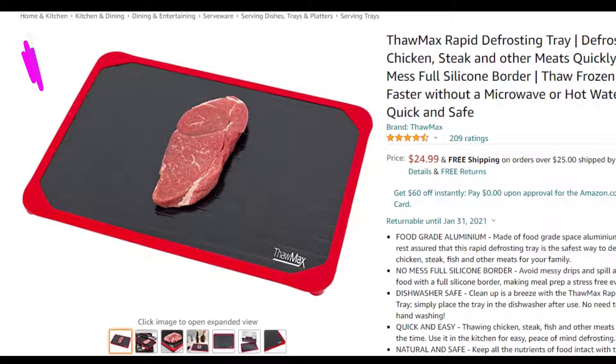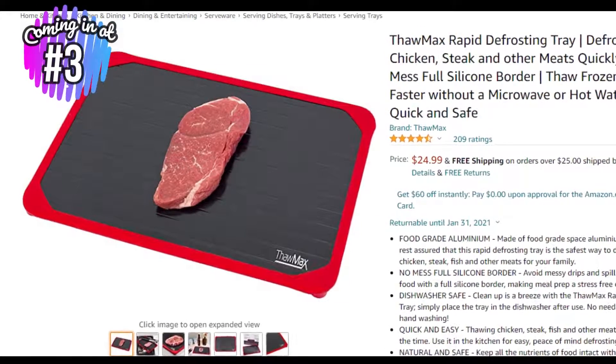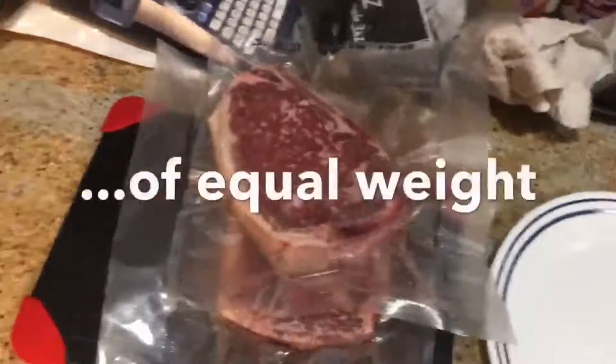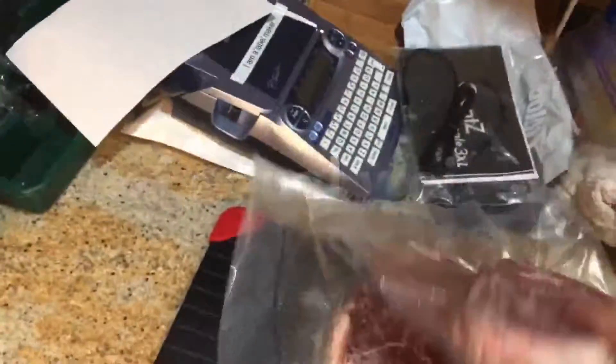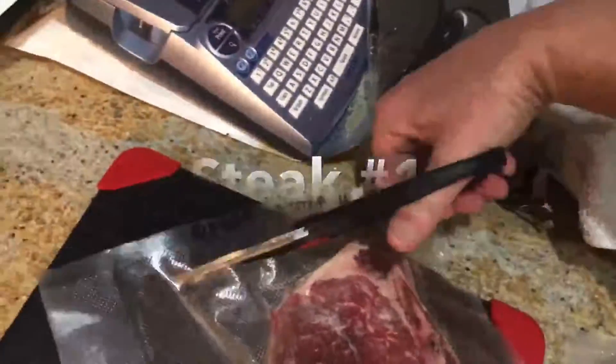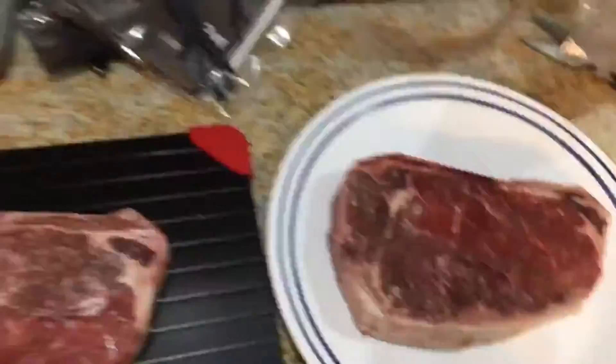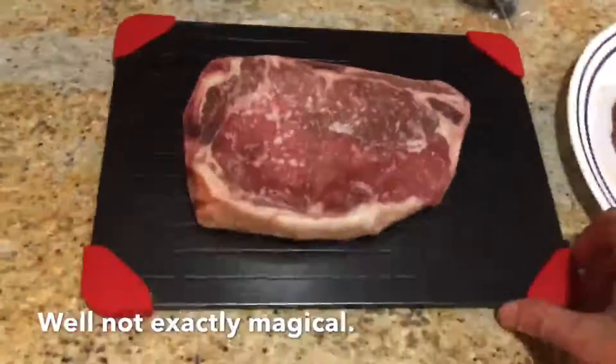At number 3 is the Thawmax Rapid Defrosting Tray for only $21 at Amazon. Few things are worse than coming home to cook and realizing all your meat is frozen, but that's when this food defrosting tray comes in handy. This tray is made from aluminum that helps rapidly defrost your meats. But it's not just for meat — you can also thaw vegetables, fruits, or practically any other frozen food.